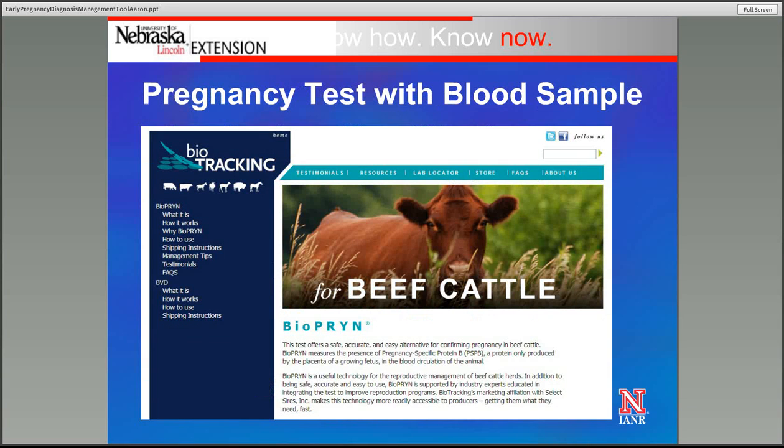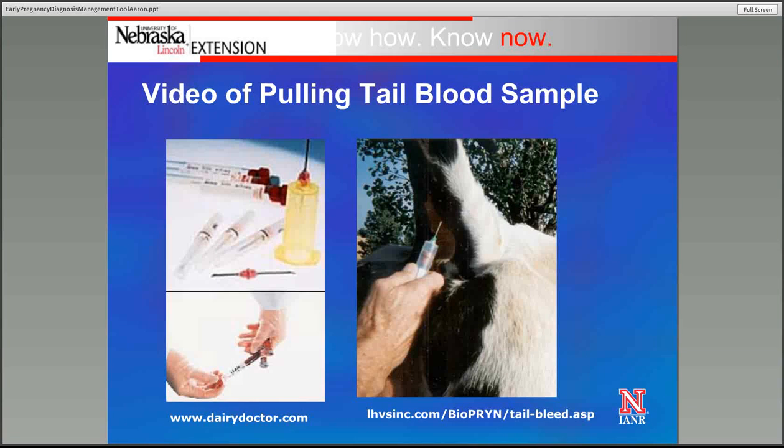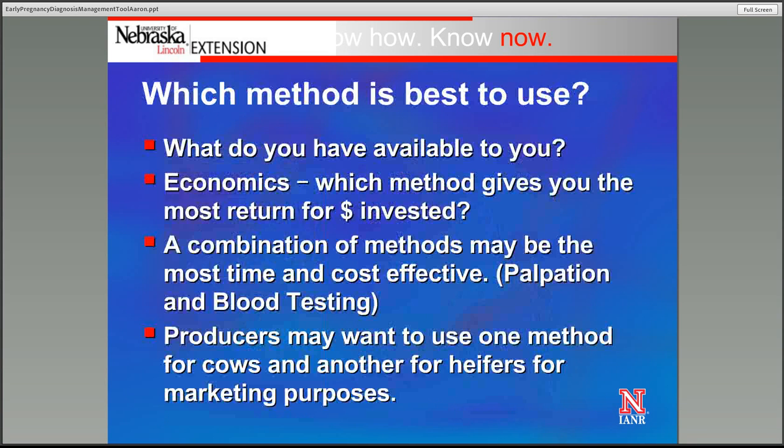There is a website showing more about pregnancy testing utilizing BioPRYN — a test that looks for protein associated with pregnancy. There are also how-to videos available if you're not comfortable or have never tail-bled a cow before. Which method is really best to use? It really comes down to what you have available in terms of resources — whether you have a good veterinarian who's accurate with palpation, or someone with ultrasound experience. Ultimately it comes down to economics: which method is going to provide the greatest return to your dollar invested.